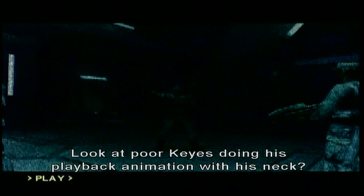Look at Keyes doing his playback animation with his neck. Here they come, busting out. First time ever — the party hats. They're not so much busting as getting stuck on the door.